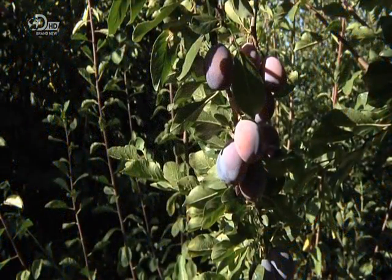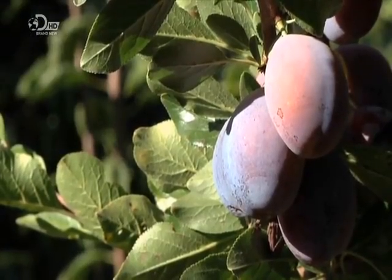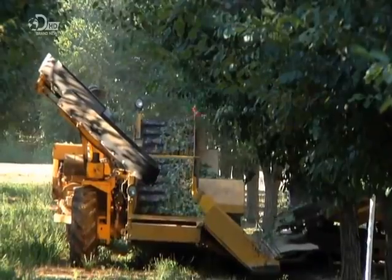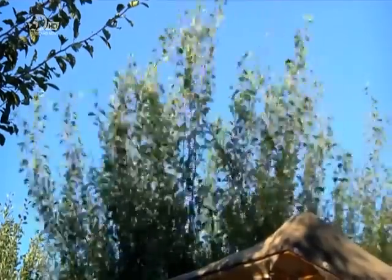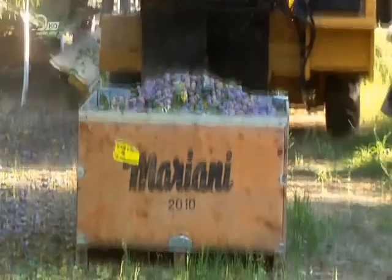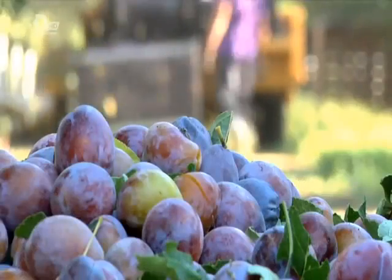It all starts with the growing stock. Not all varieties of plums are suitable for drying. At this Californian orchard, they grow the Dajon plum, a European variety. Harvesting machines shake the trees by the trunks, and the fruit rains down onto a conveyor, which delivers it to bins. They then transport the plums to the receiving plant.